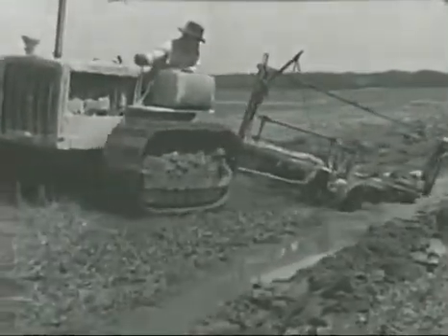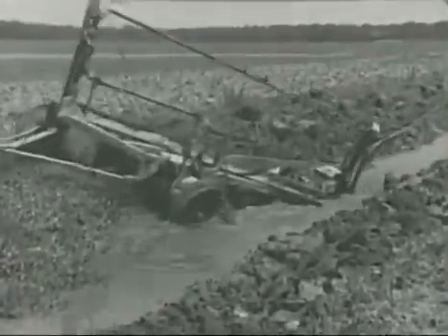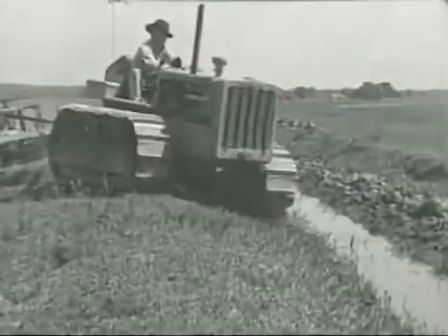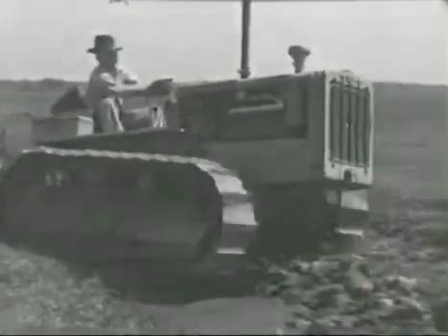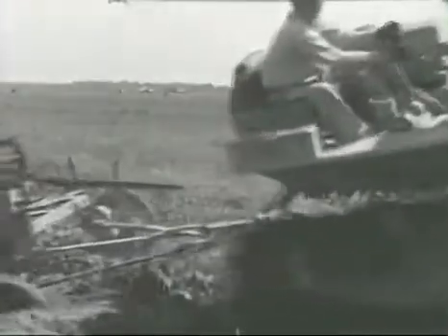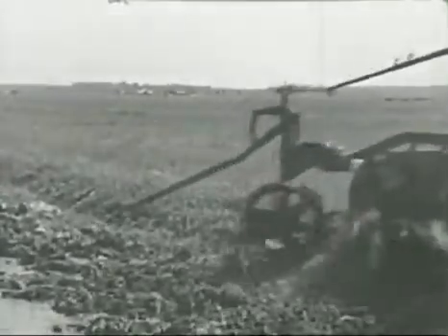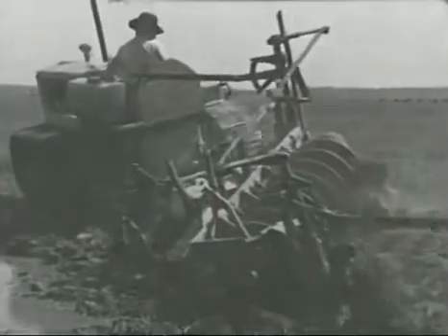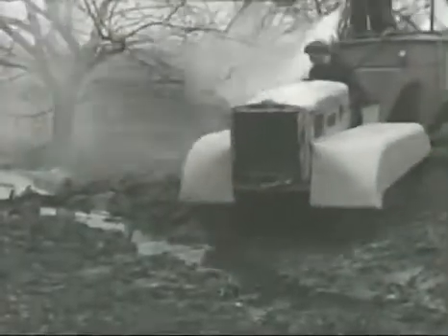A Louisiana rice planter has wet fields to cultivate, but he plows right down to the water's edge in his irrigation ditches with a D4 tractor and disc tiller. And when he wants to cross the ditch, there's no need to hunt for a bridge — just lift the plow, swing the tractor around, and wade over to the other side. Then away you go down the other bank, making a hard job look easy.